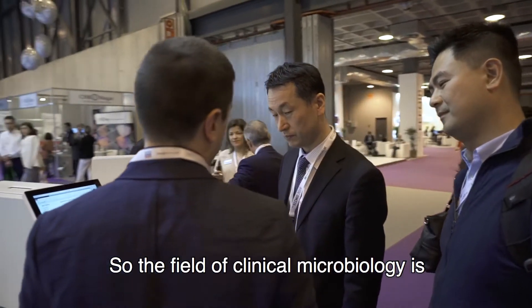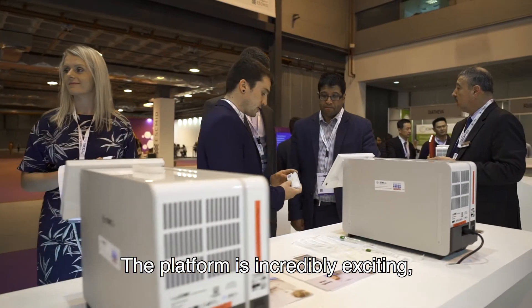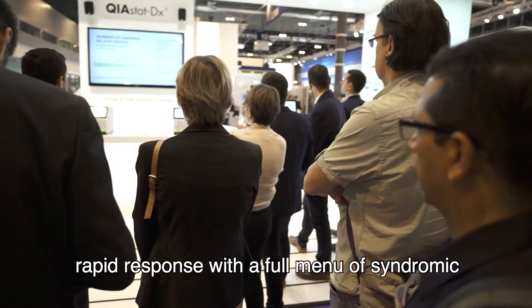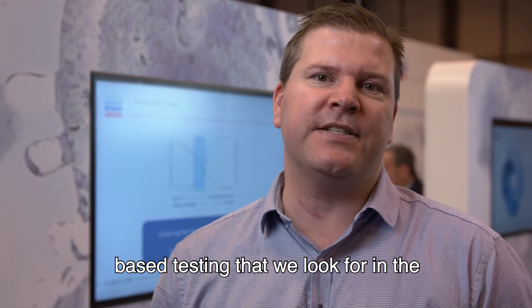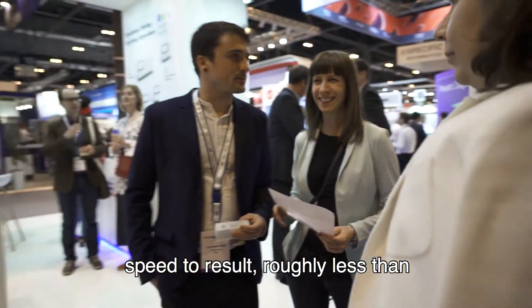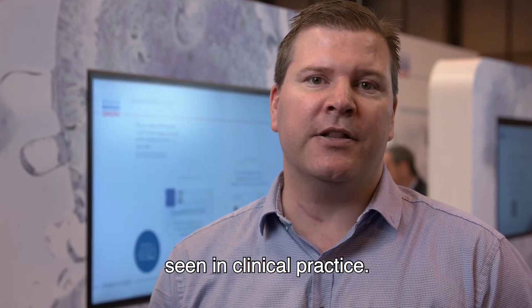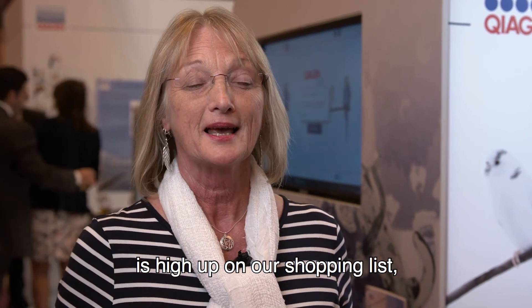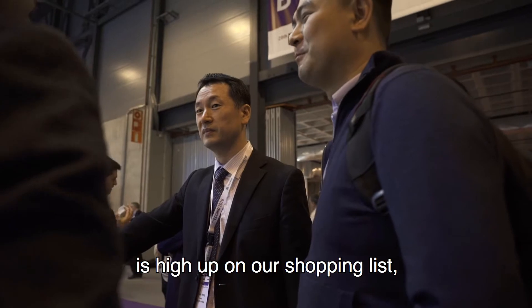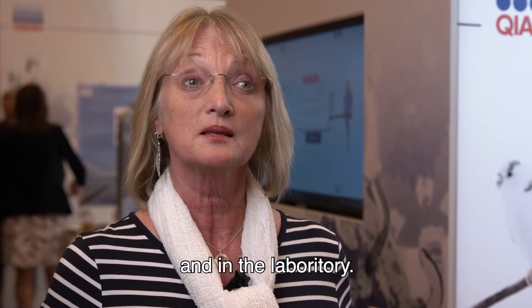The field of clinical microbiology is incredibly excited about the launch of the Cayostat DX in Europe. The platform provides laboratories a robust, rapid response with a full menu of syndromic-based testing. We're incredibly excited about the speed to result — roughly less than 60 minutes for identification of many respiratory viruses currently seen in clinical practice. There is no doubt that the Cayostat DX is high up on our shopping list, because of exactly the gap it can fill both on the wards and in the laboratory.